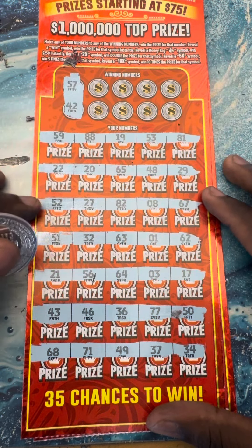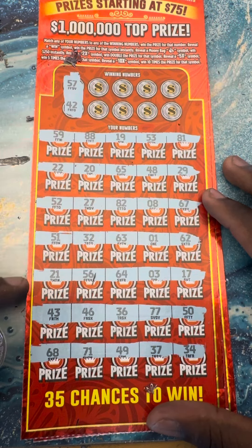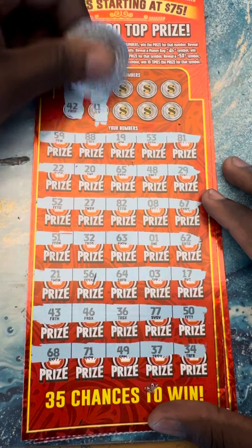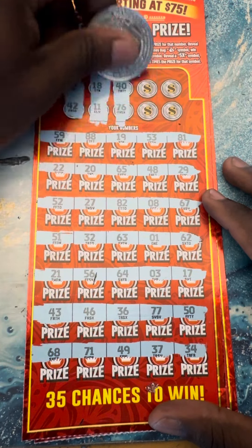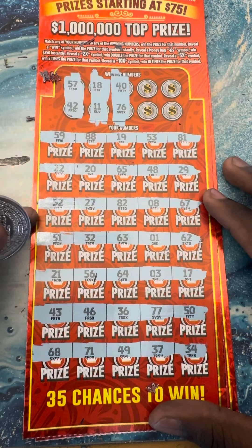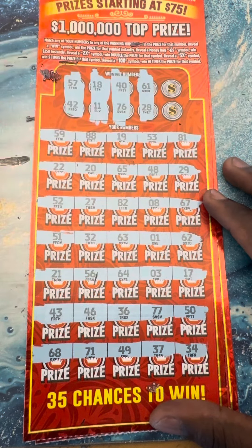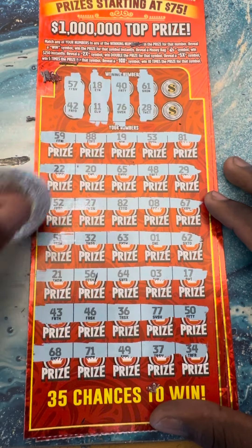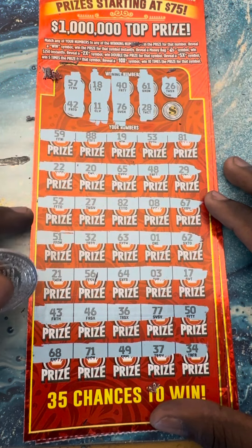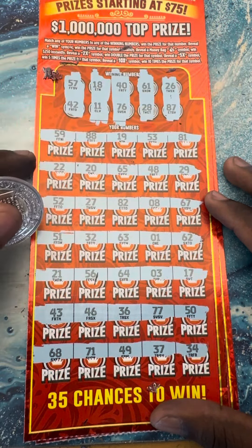Fifty-seven, forty-two, eighteen and eleven. Forty, seventy-six, forty, seventy-six, twenty-eight, sixty, sixty-one, two, eight, six, one. Twenty-six, twenty-six. Last number: eighty-seven.